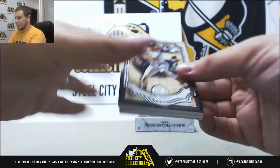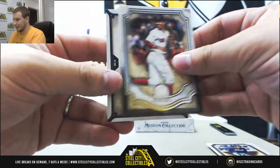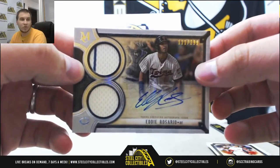Pack 3, we've got Chipper Bronze, McGuire, Freeman, Betts, Eddie Rosario dual jersey auto, 111 of 299 for the Twins.